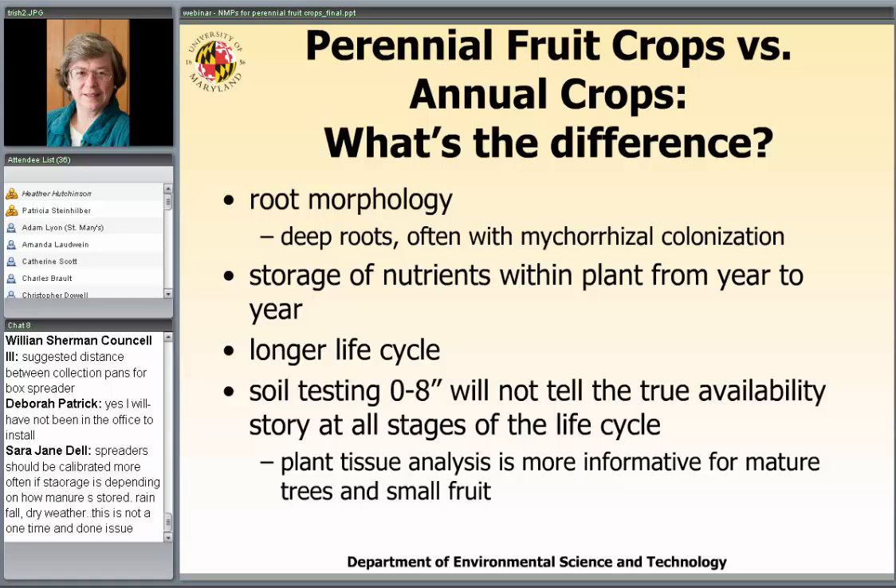Let's talk about the differences between an annual crop and a perennial fruit crop. First, there are differences in root morphology. Tree fruits in particular tend to have very deep root systems. All perennial fruits, whether small fruit or tree fruit, often have mycorrhizal colonization on their roots. I'm going to come back and talk more about mycorrhizal colonization, because I think it's fascinating.